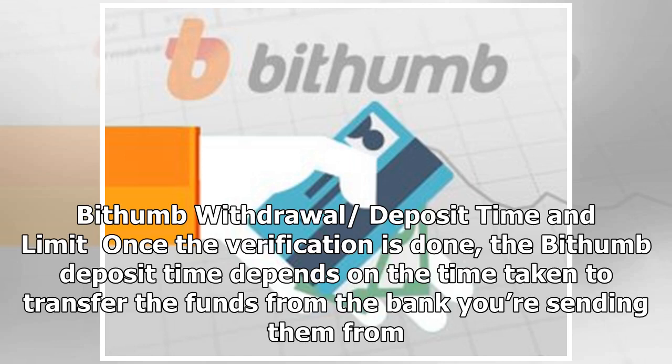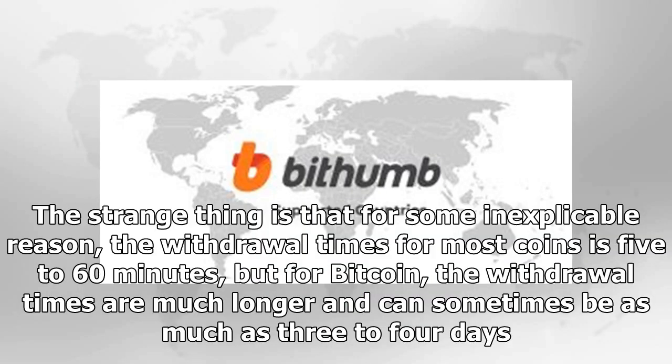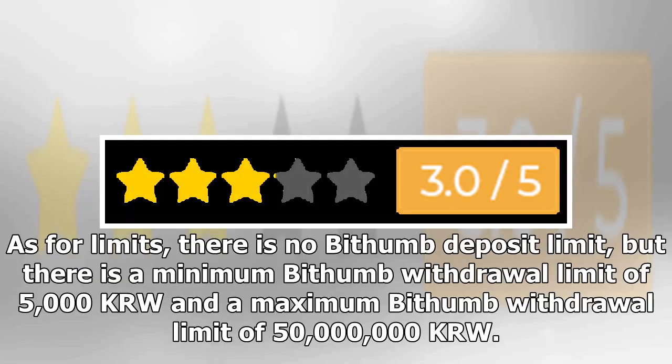Once verification is done, the Bithumb deposit time depends on the time taken to transfer funds from the bank you're sending them from. The Bithumb withdrawal time is a little longer — withdrawal times for most coins are 5 to 60 minutes, but for Bitcoin, withdrawal times can sometimes be as much as 3 to 4 days. There is no Bithumb deposit limit, but there is a minimum withdrawal limit of 5,000 Korean won and a maximum withdrawal limit of 50 million Korean won.